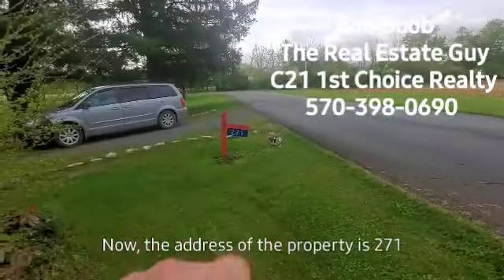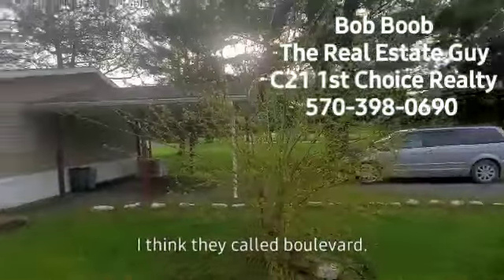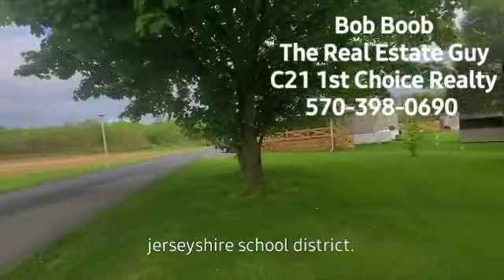The address of the property is 271 Wild Wings — I think they call it Boulevard. This is in a mobile home court out in Pine Creek Township. We're in Clinton County, Jersey Shore School District.